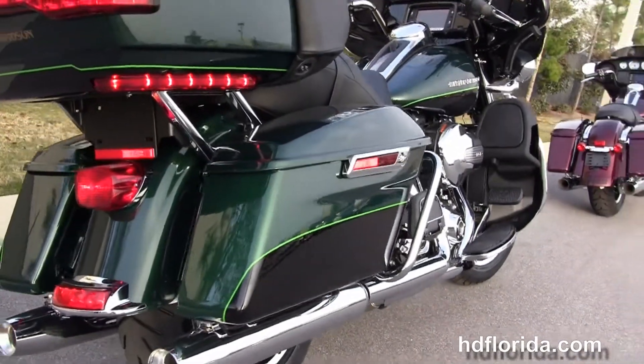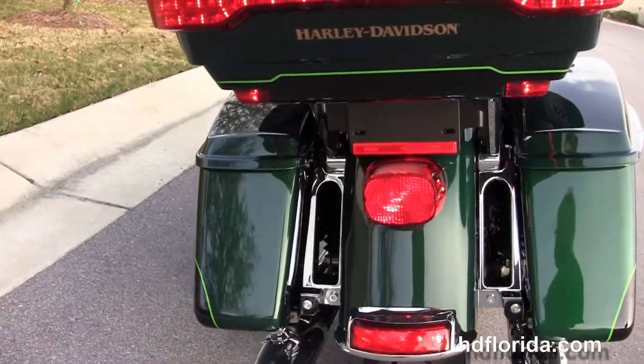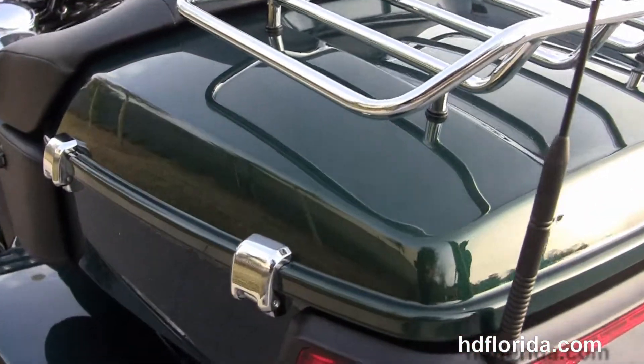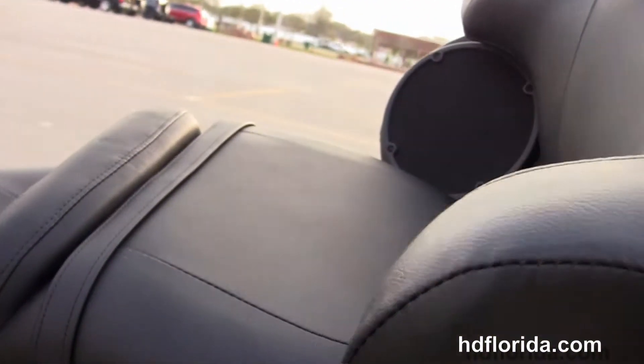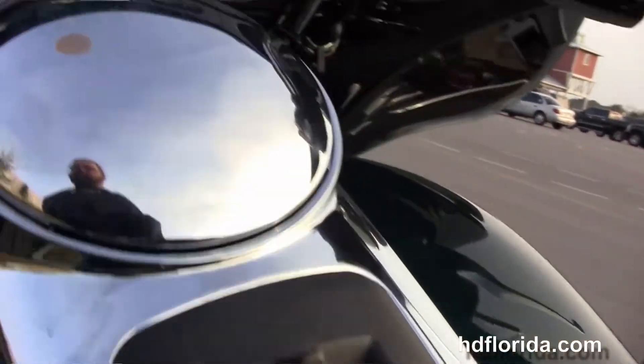The hard locking one-touch saddlebags, chrome saddlebag guards, and the one-touch latch on the King Tour-Pak with a premium chrome luggage rack on top. Inside it's got a secondary 12-volt power supply and a full set of matching luggage. We've got the extended passenger area, Tour-inspired 2-up seat, and the 6-gallon fuel tank.